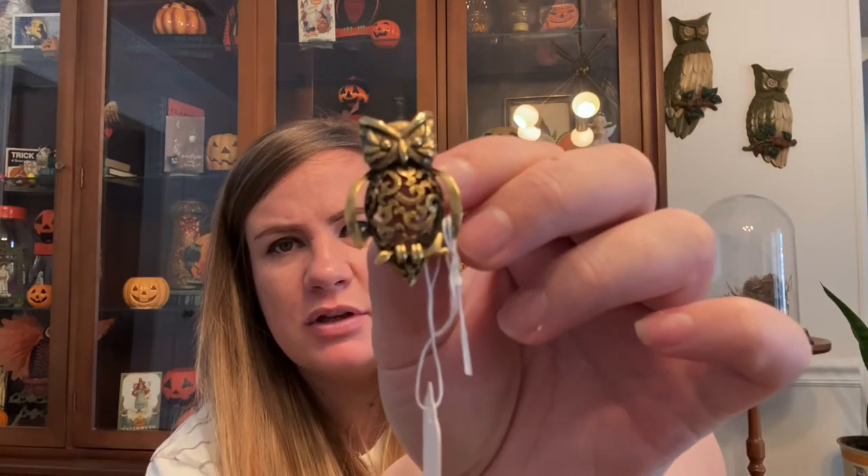Then I found this little owl brooch. I collect vintage owl brooches, so he'll be for me and my collection — super cute.